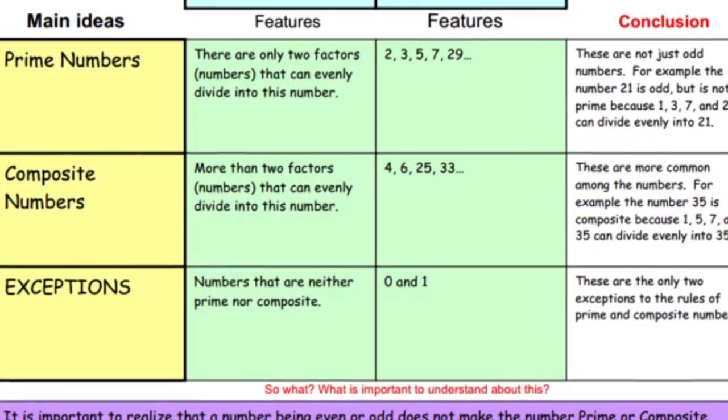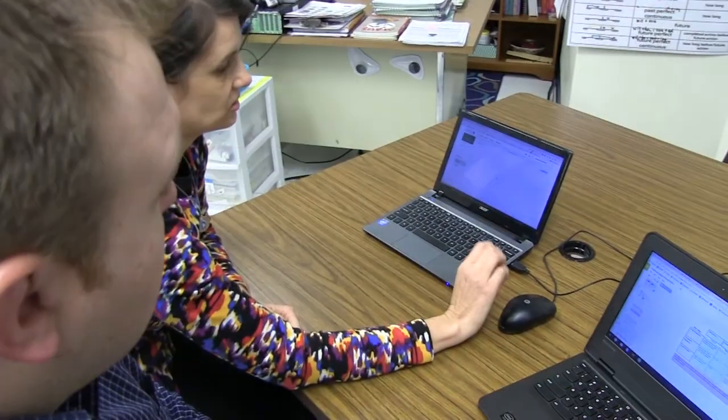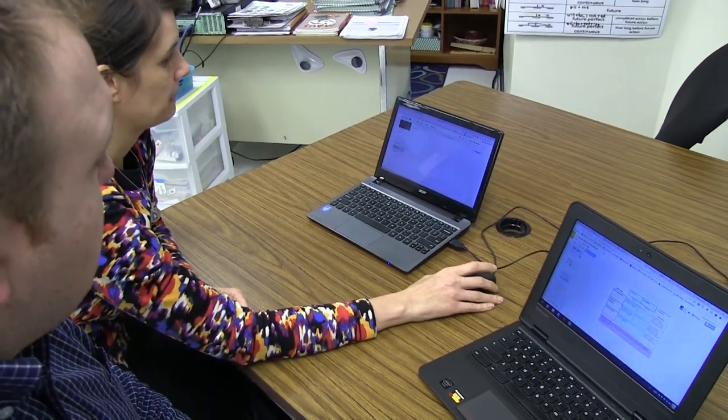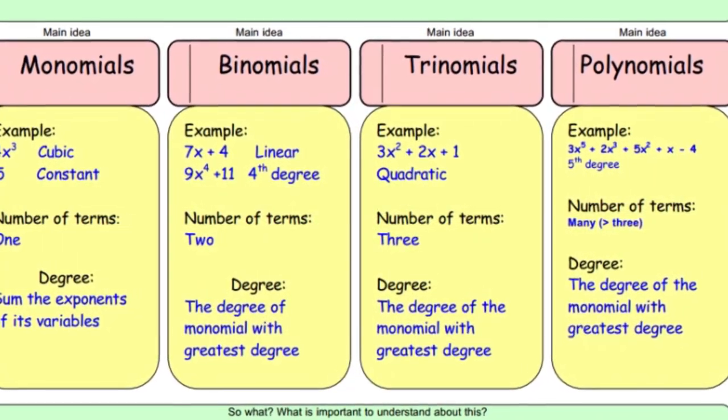We have just about everybody signed up to our literacy resources page on Schoology, and they can access that anytime, anywhere. It's organized by vocabulary, by research, and by different student examples. Teachers can access it anytime — they don't necessarily have to wait for an open meeting time or request time. They can go on there and teach themselves.